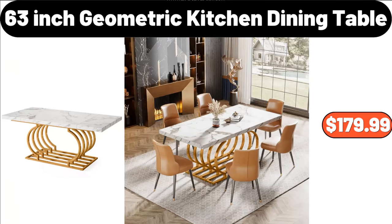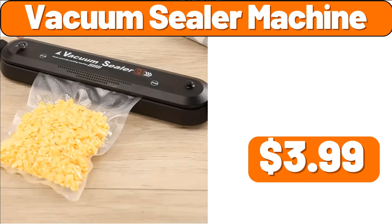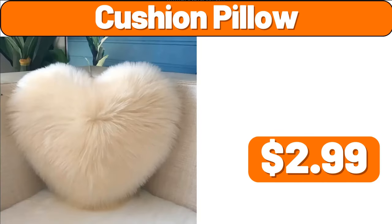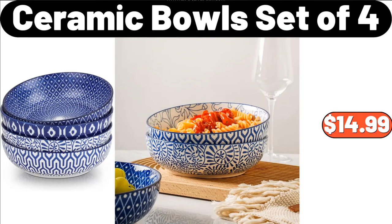63-Inch Geometric Kitchen Dining Table, $179.99. 4-PCS Ceramic Maple Leaf Tray, $19.99. Vacuum Sealer Machine, $3.99. Lunch Bag, $2.99. Cushion Pillow, $2.99. Heat Insulation Curtain, $3.99. Ceramic Bowls Set of 4, $14.99.